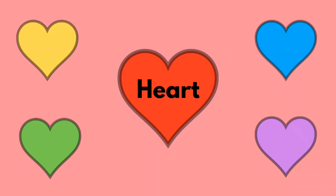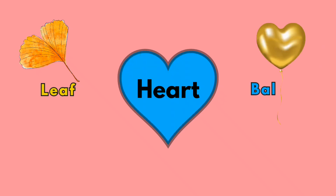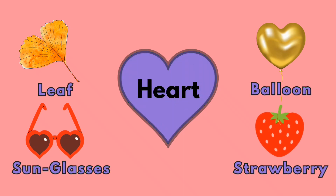Heart! Leaf! Balloon! Sun glasses! Strawberry!